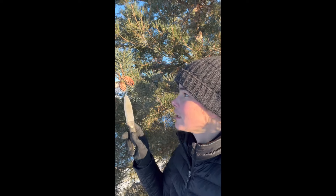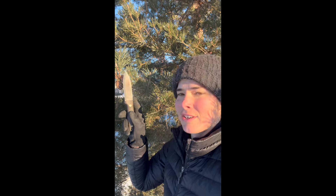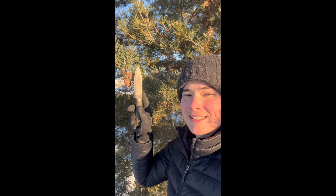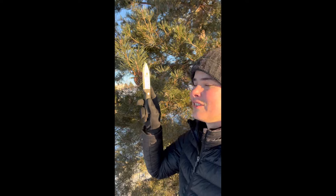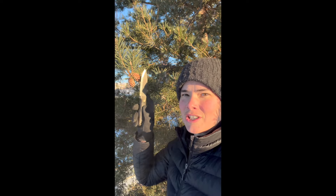Now where it gets confusing is conifer trees can be both deciduous, meaning they lose their needles in the winter, or evergreen, meaning their needles stay all wintertime. We still have needles. So this pine tree is an evergreen conifer tree.